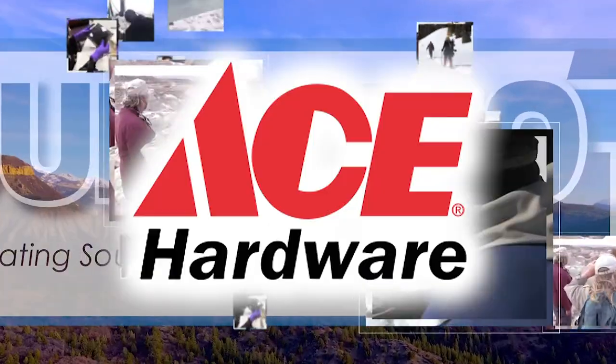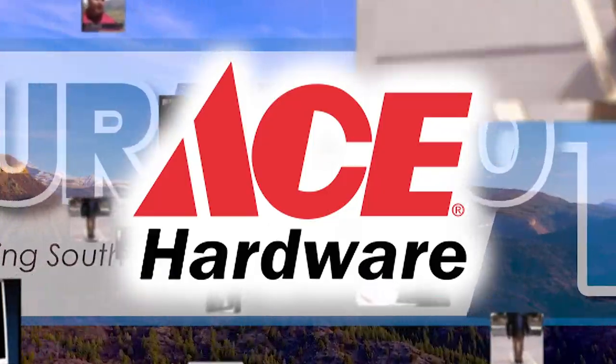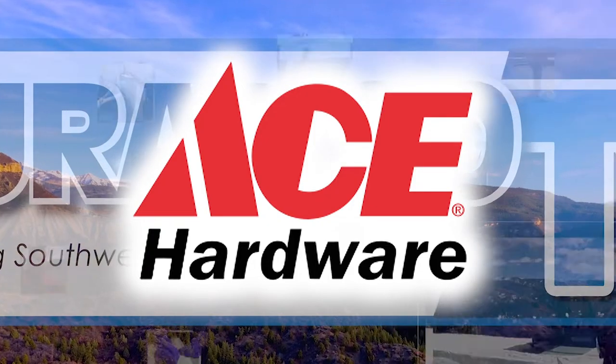This program is brought to you by Ace Hardware, your helpful hardware store. You're watching Durango TV News. I'm Wendy Graham Settle.